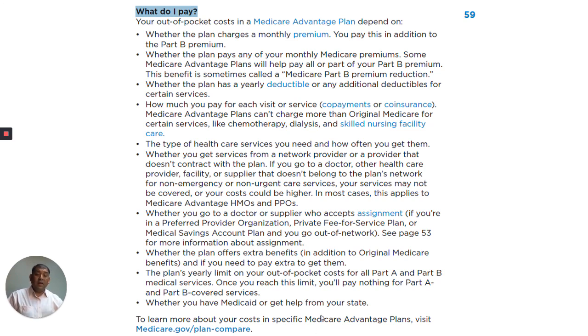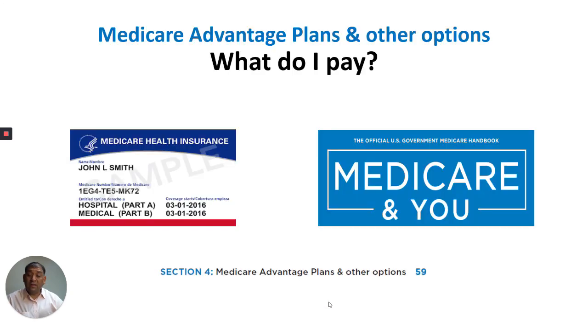Whether you have Medicaid or get extra help from your state. To learn more about your costs in specific Medicare Advantage plans, visit Medicare.gov/plan-compare. That concludes this training video on What Do I Pay, Section 4: Medicare Advantage Plans and Other Options. Thank you very much for your time.